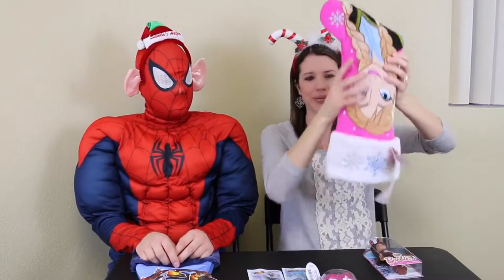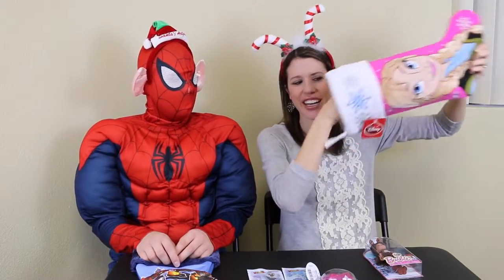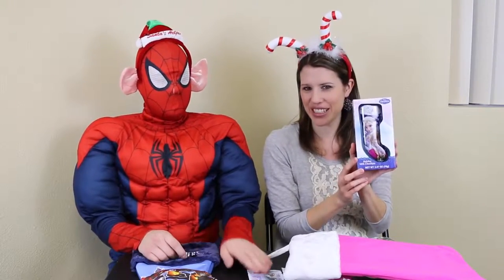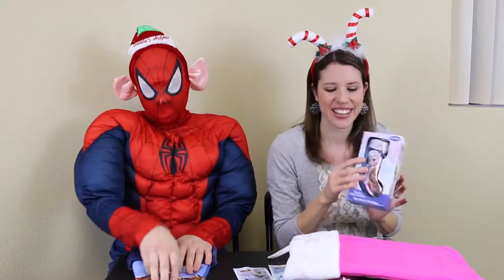What else do I got? It's frozen Elsa and Anna milk chocolate stocking. Yum — that and jelly beans. We will enjoy very, very much.